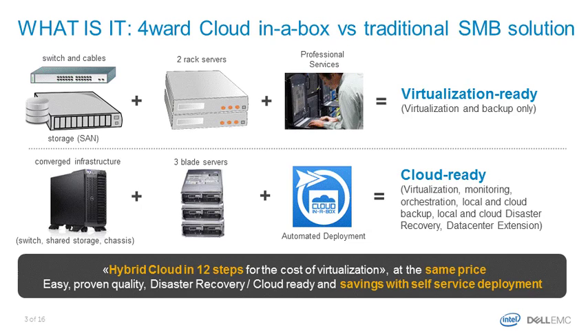On one end, customers will end up with just virtualization, which is unadapted to current business challenges. On the other hand, they can have an advanced virtualization platform that is cloud-ready and can provide much more than just virtualization — also monitoring, orchestration, local and cloud backup, local and cloud disaster recovery, and a hybrid cloud through data center extension, all in just 12 simple steps.